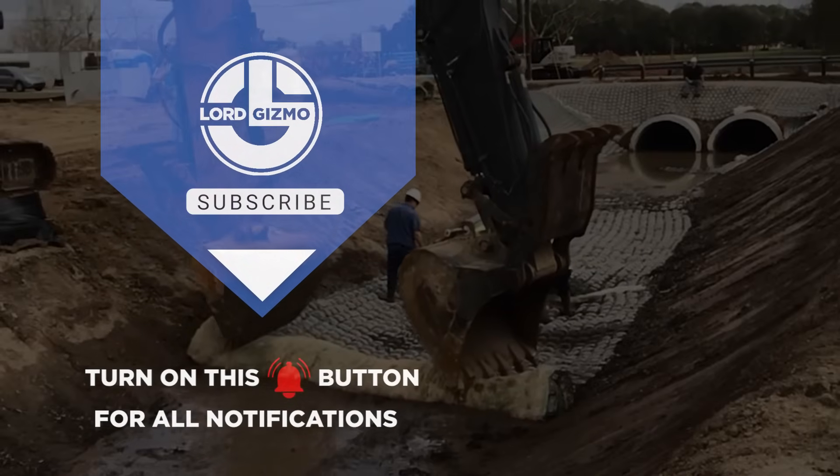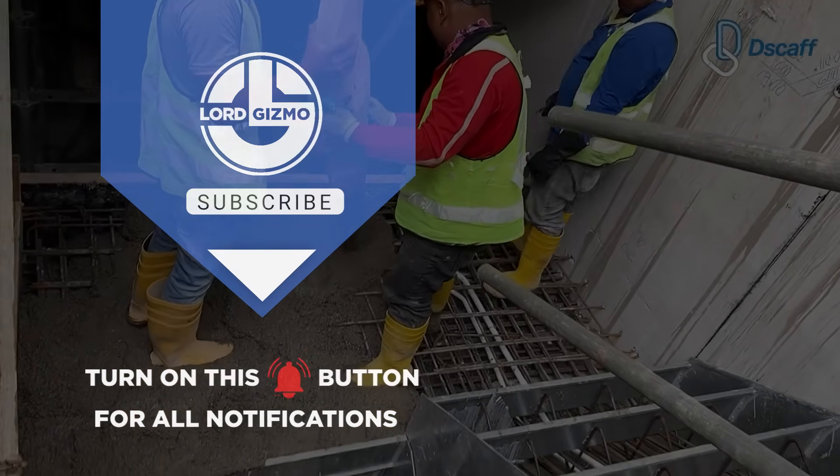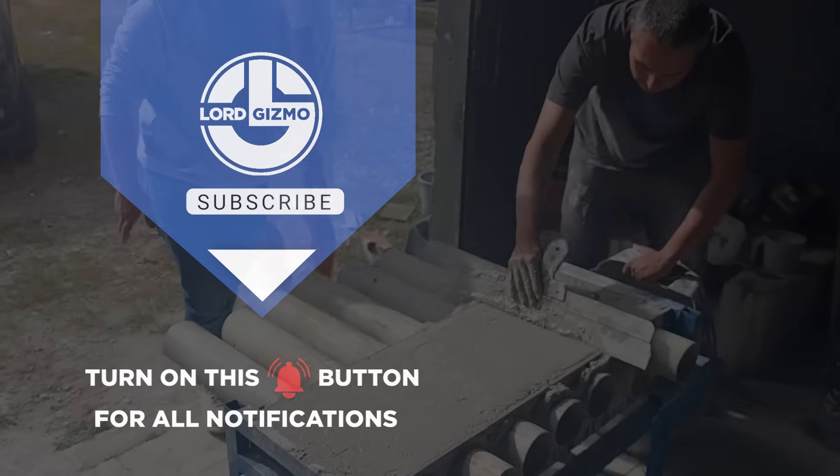And that's a quick look at the building systems reshaping modern construction — faster installs, smarter materials, and cleaner builds, all proving the future of housing is already here.